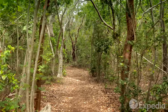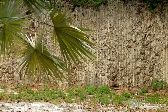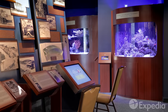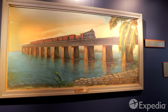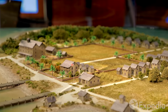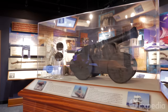At Windley Key Fossil Reef Geological State Park, follow the hammock trails to quarries where a century ago laborers cut great blocks of coral for Henry Flagler's Overseas Railroad. Nearby, at the Keys History and Discovery Center, learn more about this incredible railway, which ran all the way to Key West until it was forever derailed by the 1935 Storm of the Century. Hurricanes have played a recurring role in the Keys' history — pride of place at the Discovery Center are incredible artifacts salvaged from the ill-fated Spanish fleet of 1733, whose treasures were blown across an 80-mile stretch of Keys coastline.